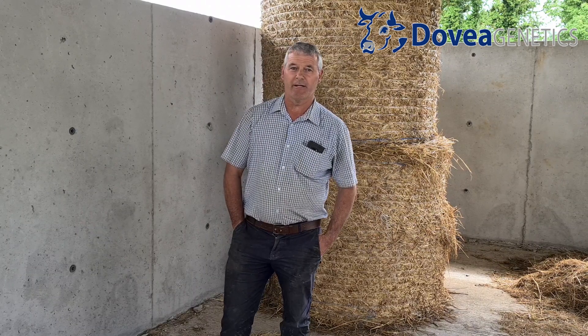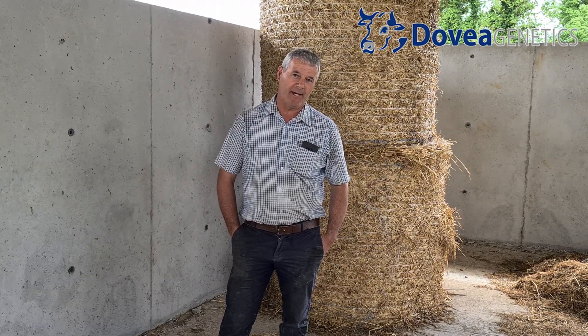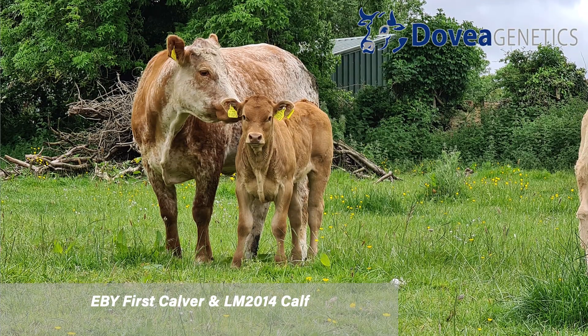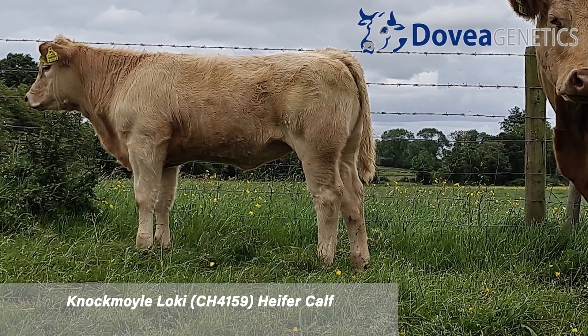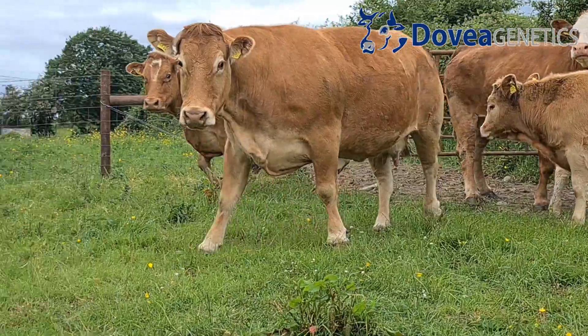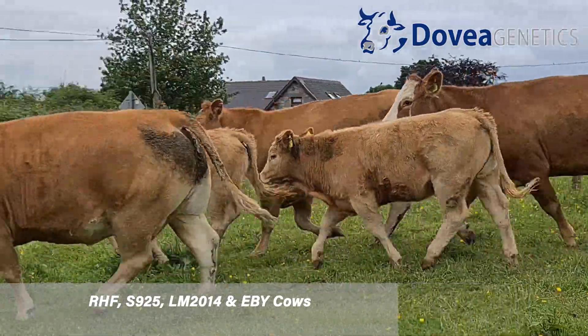Hello, Pat Heffernan here, farming 85 acres just outside Mullingar. It's a suckler-to-beef farm. All the progeny, or most of the progeny now on the farm, are from Dovea bulls. We've been using Dovea here on the farm for the last 10 or 11 years.